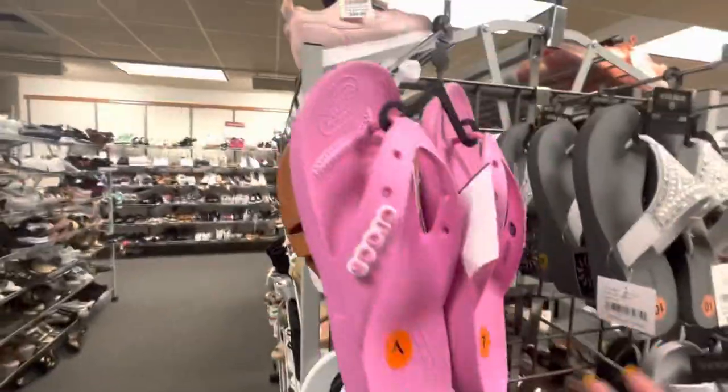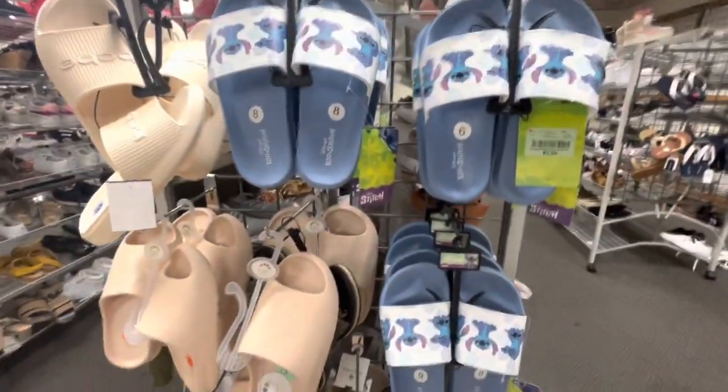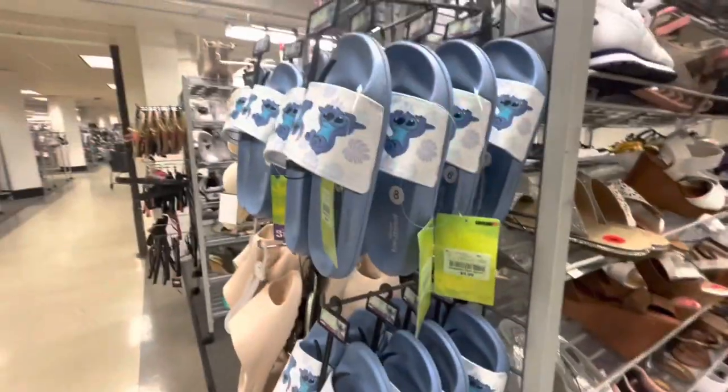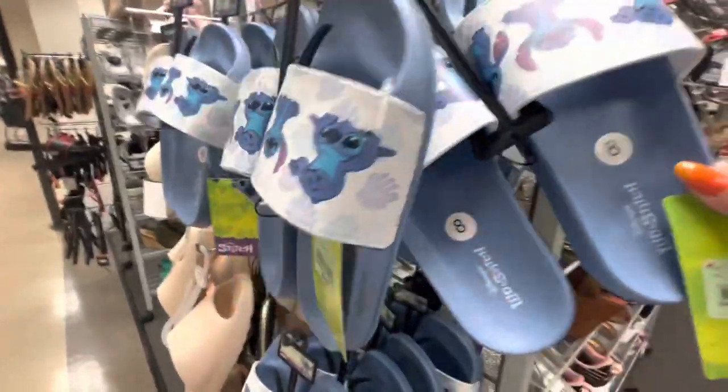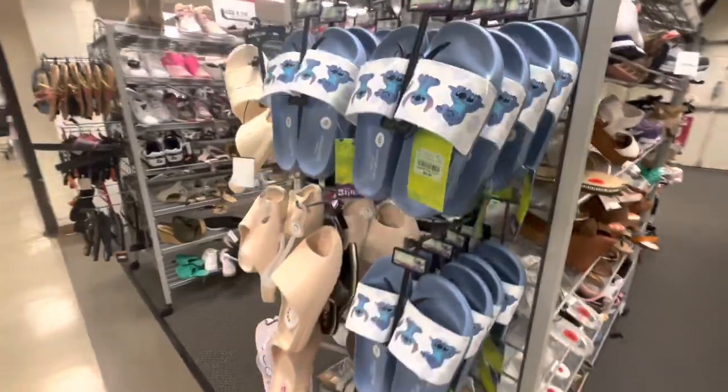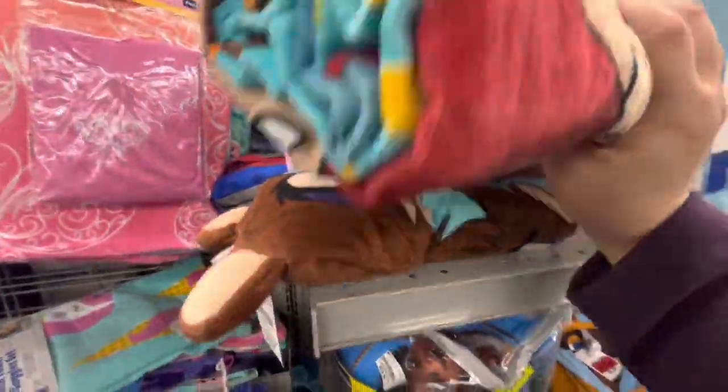I think they barely put these here because I had not seen them before. They're Stitch ones — 9.99 — look how cute they are! Perfect for summer for Stitch fans. I'm not a Stitch fan but they're pretty.